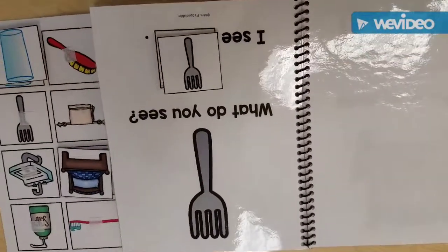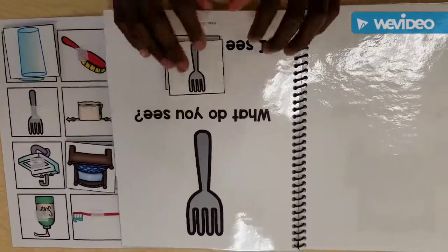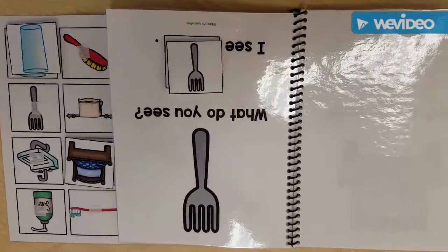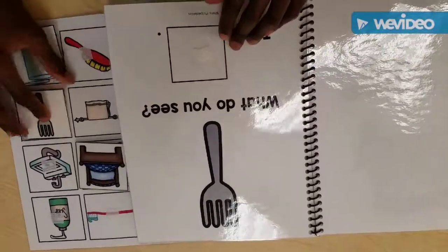Oh, what's that one? A fork. What do you do with a fork? You pick up food with it. Yeah, you eat with it. What's your favorite food to eat with a fork? Some scrambled eggs. Oh, scrambled eggs. Yum. Go ahead and put it back. Nice job.